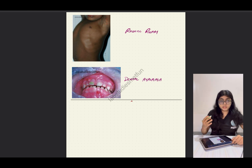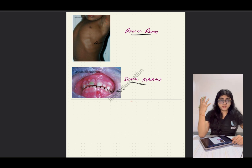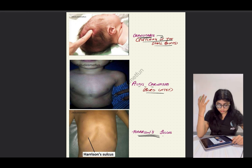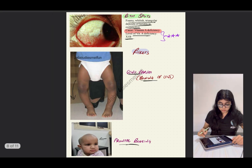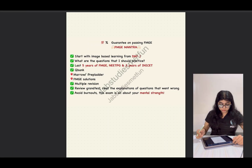Another rickets feature is rachitic rosary — like the beads of a rosary, these are prominences formed at the joints between the cartilaginous and bony parts of the ribs. The last clinical feature is dental hypoplasia. An image of any of these features may be given in the exam and you'll be asked to identify the disorder. All of these rickets images are very high yield. Please follow our FMGE mantra for your exams, and follow us on Instagram and Telegram.